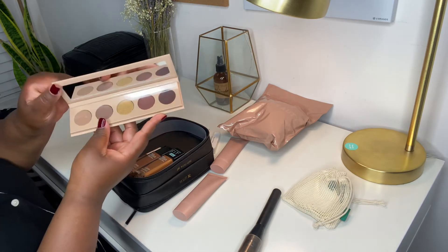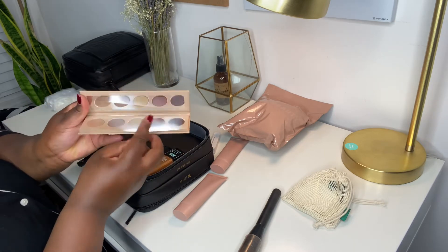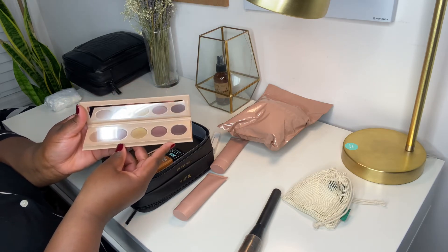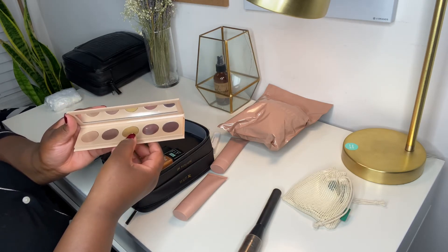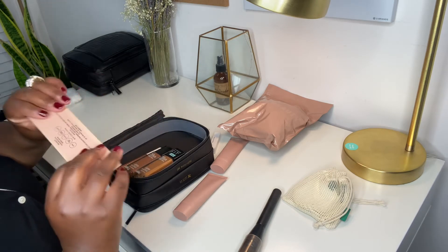Here is my palette — I just bought this from KKW. It's a basic palette. I'm not one to experiment with lots of colors, so these will do the trick. Very basic colors: you've got your gold, dark brown, and bronze. You can't go wrong.